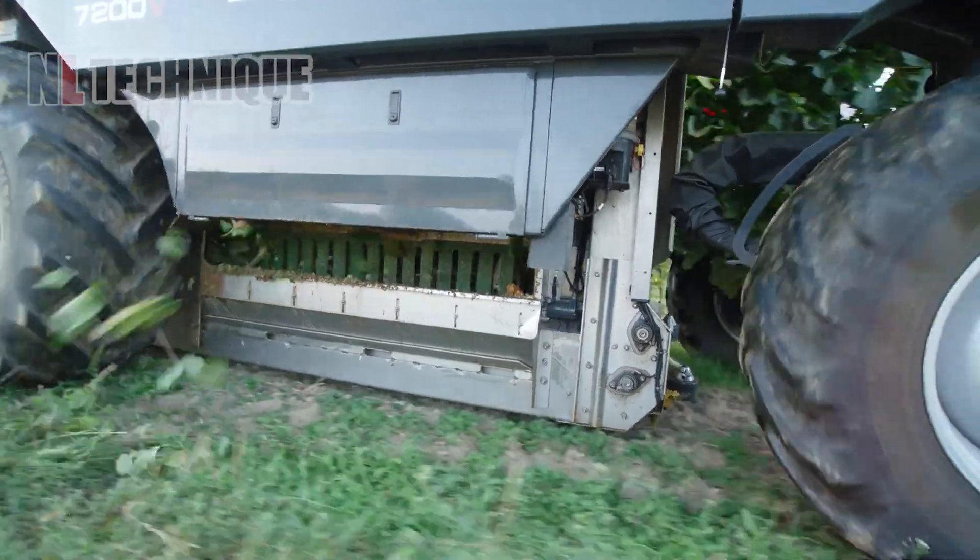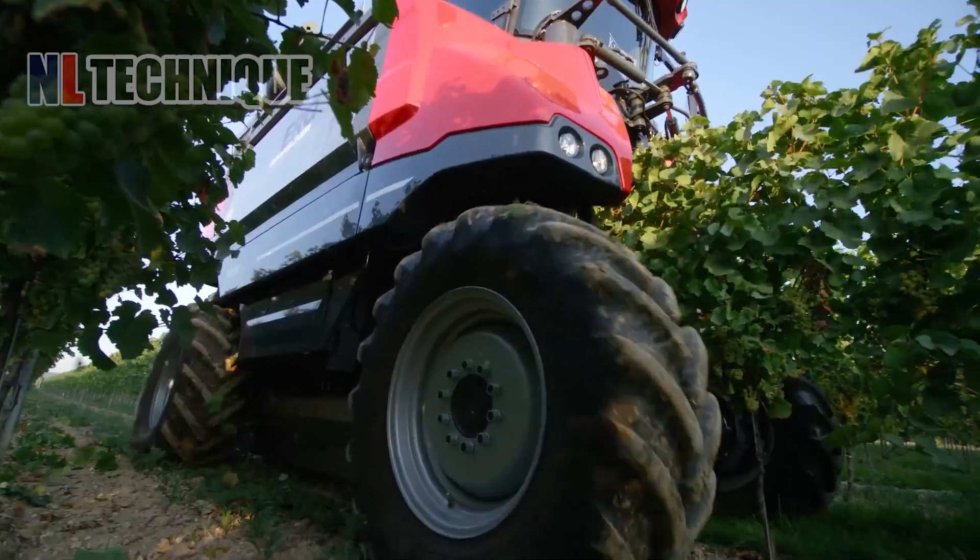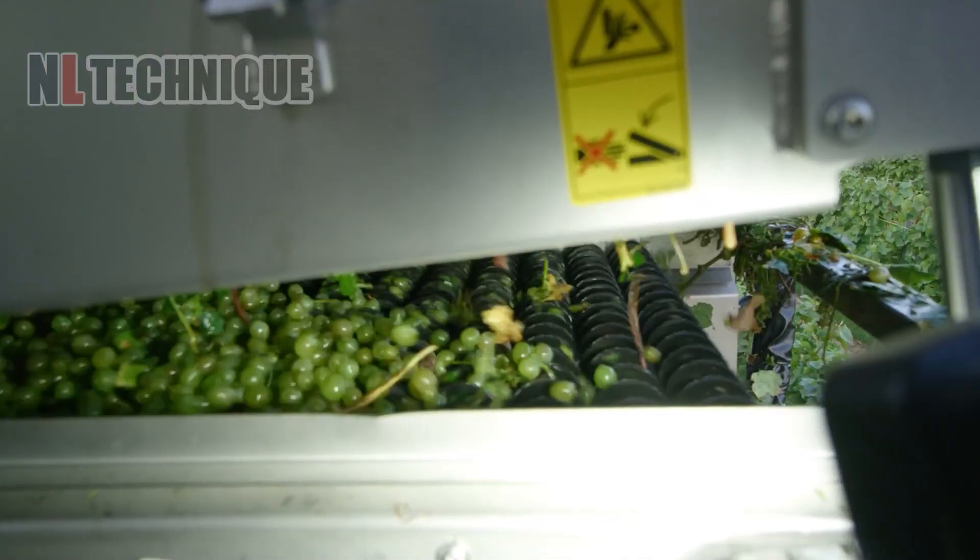From fruits hanging on the vines, grapes fall and roll into the container of this huge harvester each time it goes through a row in the vineyard.